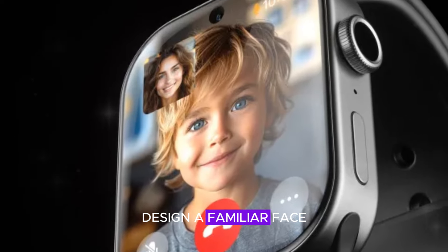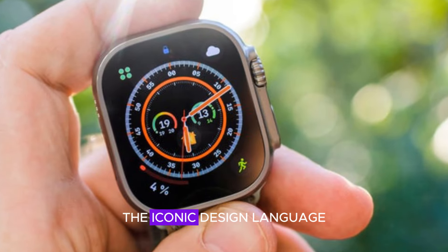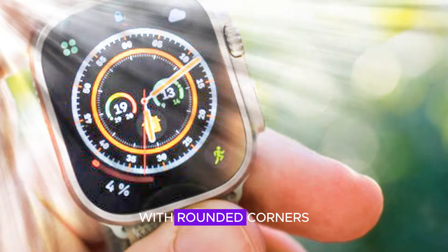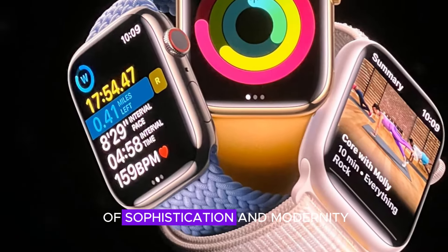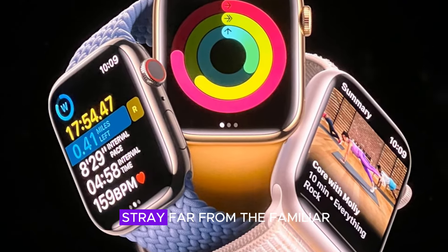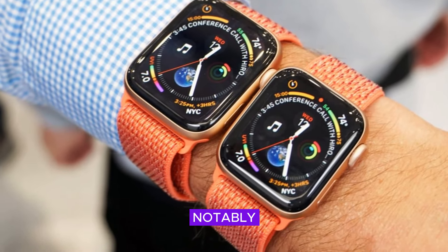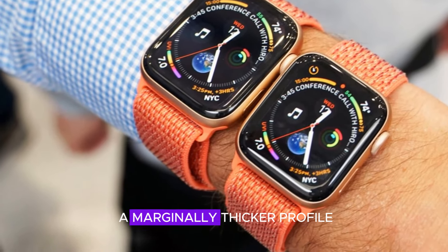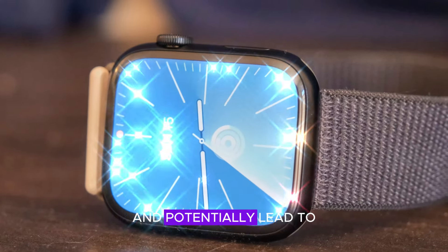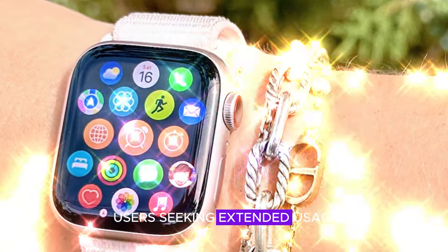Design: a familiar face with subtle tweaks. The Apple Watch X builds upon the iconic design language of its predecessors, retaining the signature rectangular silhouette with rounded corners that exude a sense of sophistication and modernity. While the overall design doesn't stray far from the familiar, subtle yet thoughtful refinements are apparent. Notably, the CAD renders reveal a marginally thicker profile, which may accommodate enhanced components and potentially lead to improved battery life — a welcome upgrade for users seeking extended usage.